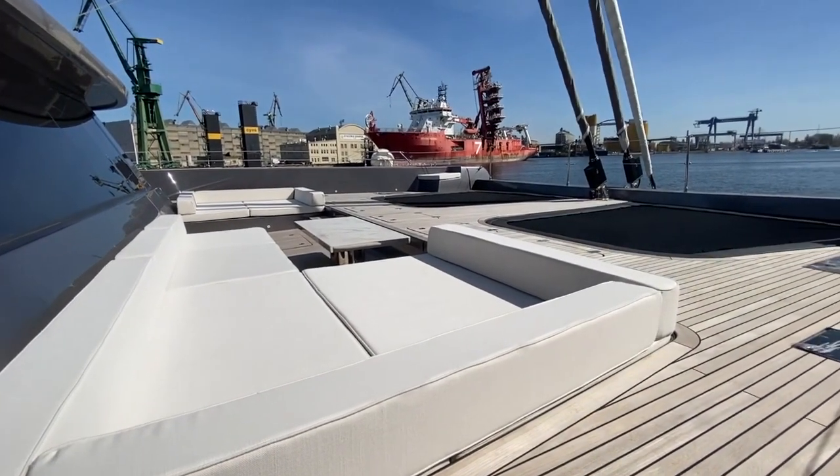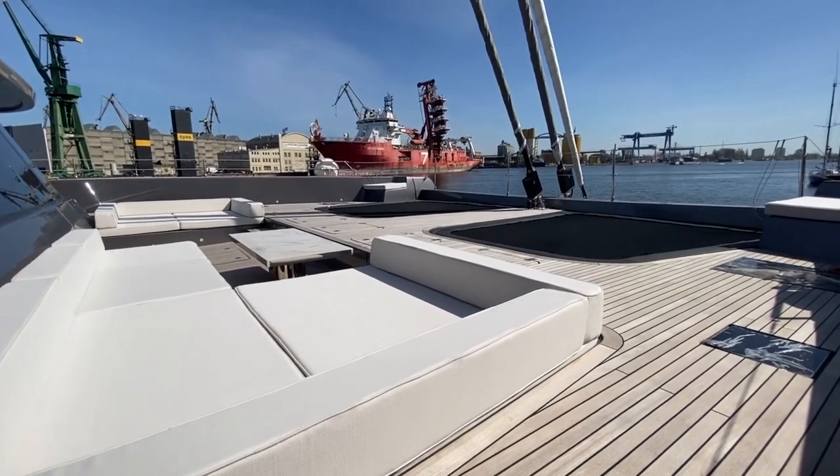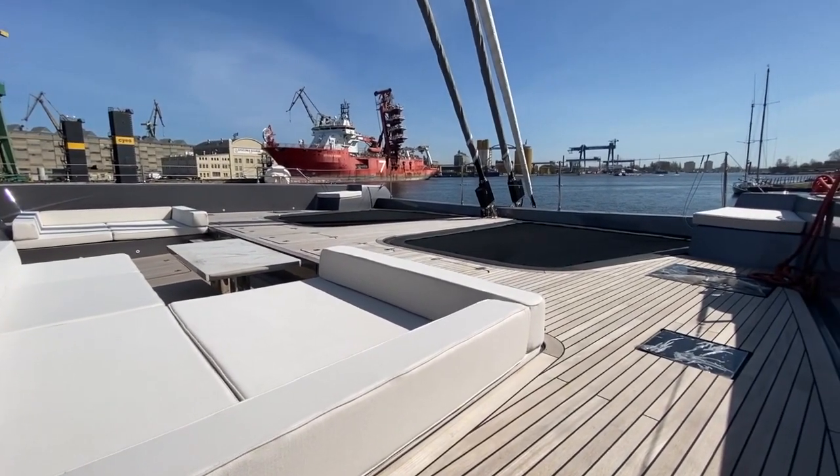The large foredeck not only offers a nice sun-pad lounging area but also plenty of space to enjoy by the yacht's split trampoline.